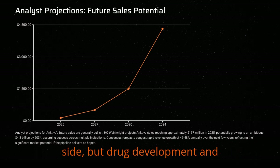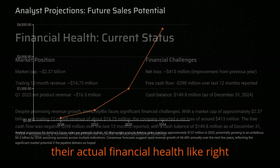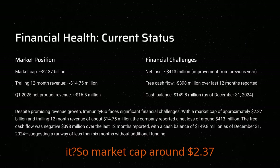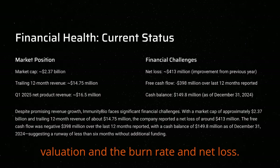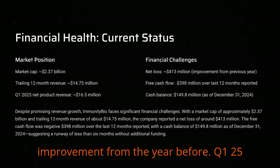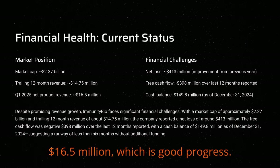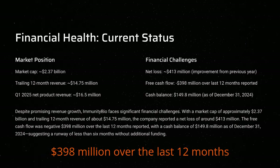Drug development and commercialization costs a fortune, so what's their actual financial health like right now? Market cap around $2.37 billion. Revenue trailing 12 months was about $14.75 million — growing fast, but still small relative to the valuation and the burn rate. Losses were still substantial, around $413 million, though that was an improvement from the year before. Q1 2025 net product revenue was estimated at $16.5 million, which is good progress. But the free cash flow was negative $398 million over the last 12 months reported.